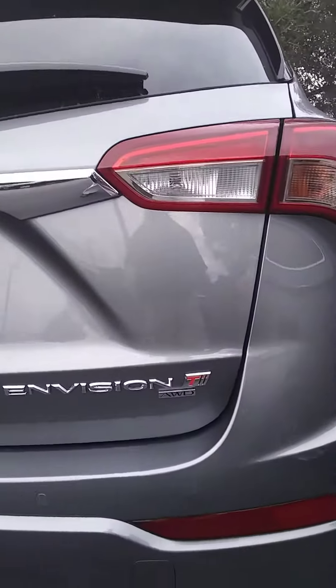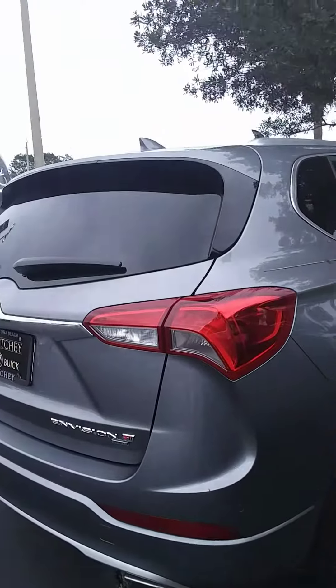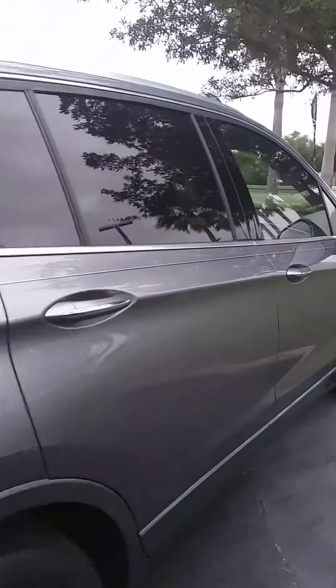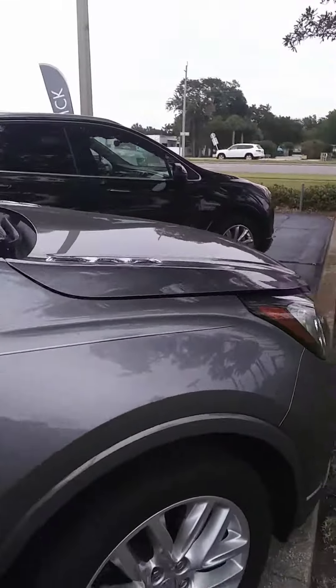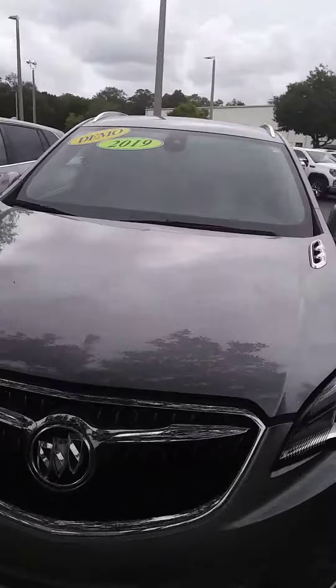As you can see, it is the Envision all-wheel drive. It has backup cameras and blind spot alert. It does have a lot of nicely equipped features. You're going to get the 8-inch diagonal touch screen and the upgraded stereo system.